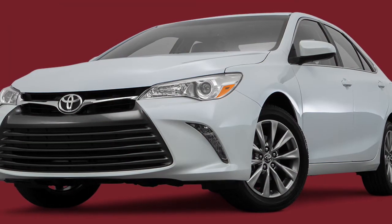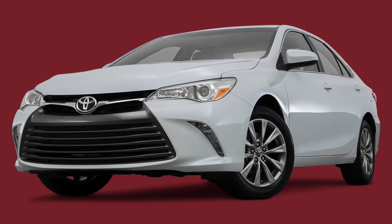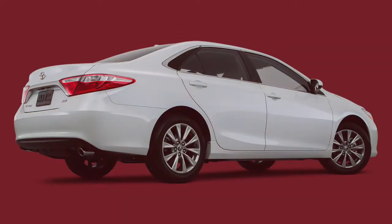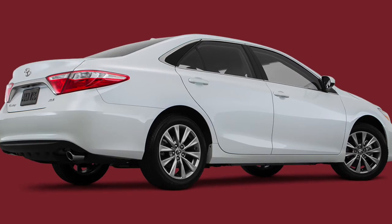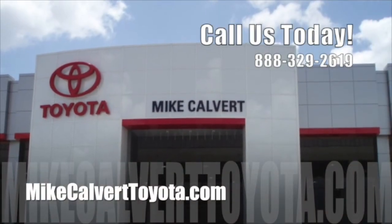When installed at the time of purchase, these accessories are backed by Toyota's three-year, or 36,000-mile, new vehicle limited warranty. That's just for starters. Explore everything the 2016 Toyota Camry offers at Mike Calvert Toyota in Houston today.